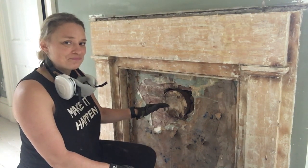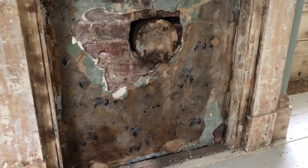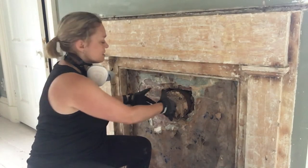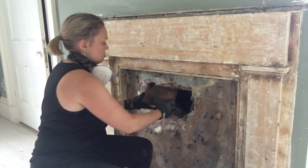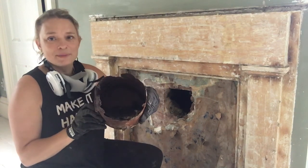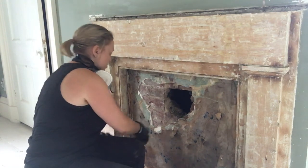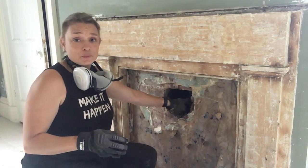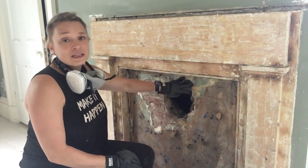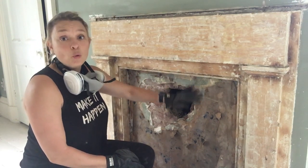When I take this rusty pipe out you can see all the soot that's still in there from the fireplace — it's pretty nasty and has rusted right through. But you can now see the original bricks, so we're going to have this bricked up to match. Today I'm going to take off this plaster so I can get a really good look at all the brick.